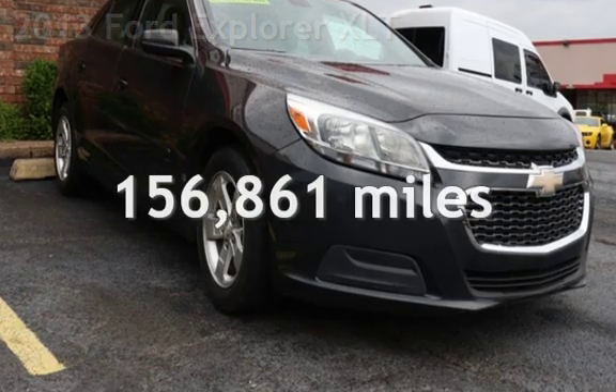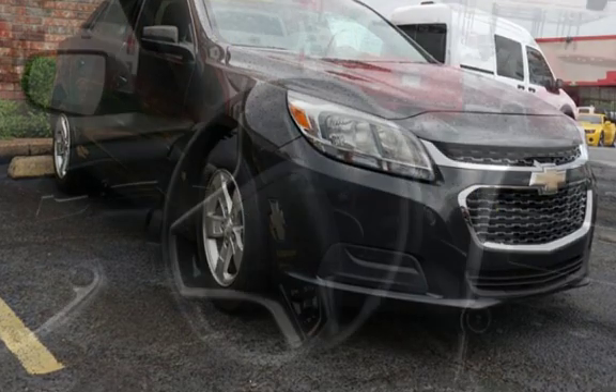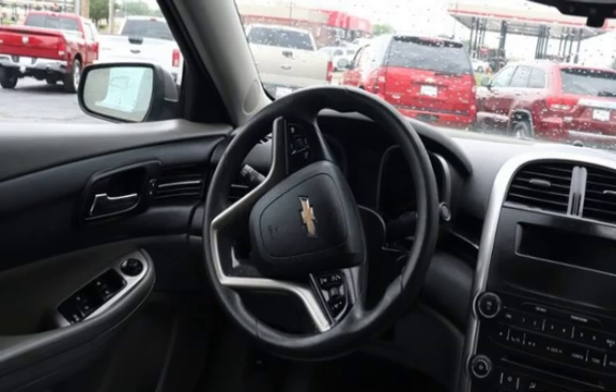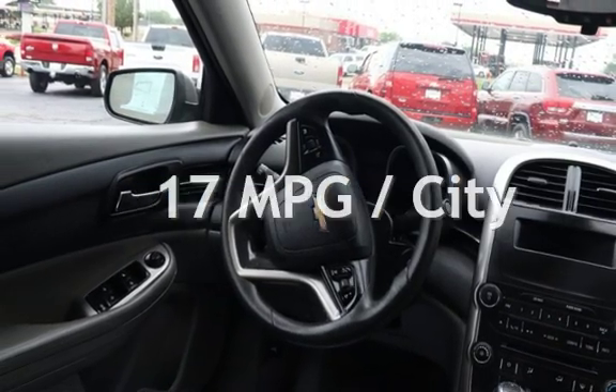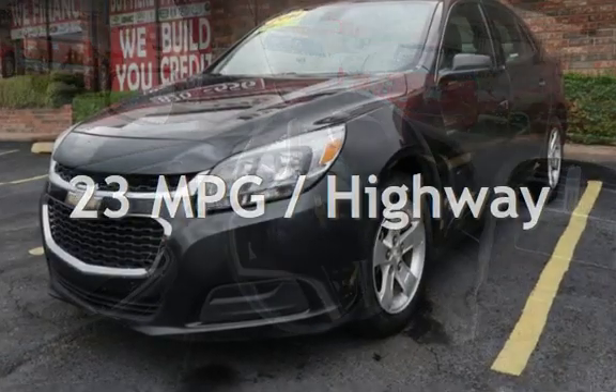This Ford has less than 157,000 miles on the odometer. Estimated fuel economy for this vehicle is 17 miles per gallon in the city and 23 miles per gallon on the highway.